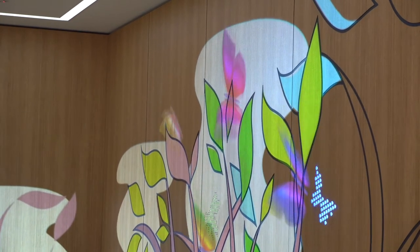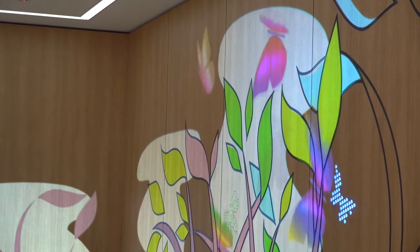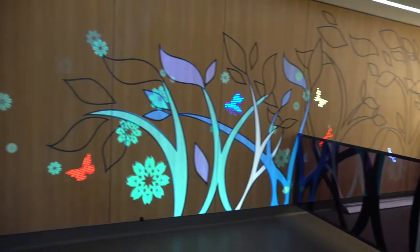The idea came during lockdown and I wanted to make the bunker and the treatment room a bit more interactive. I wanted it to be a bit more friendly and less daunting for children, particularly coming in. So we thought, why not bring the outside in?